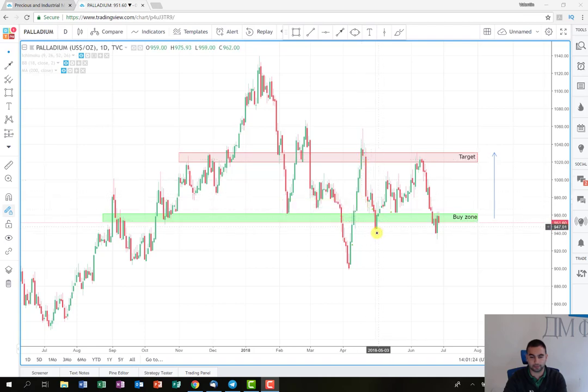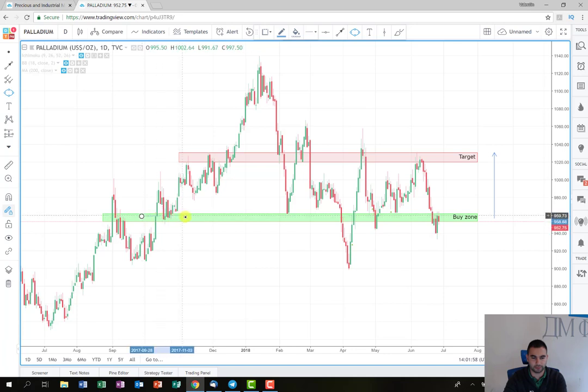Now the plan is relatively similar. As you can see, I've marked the buy zone here. This level acts as support several times before — you can also see a small support area here and here as well.